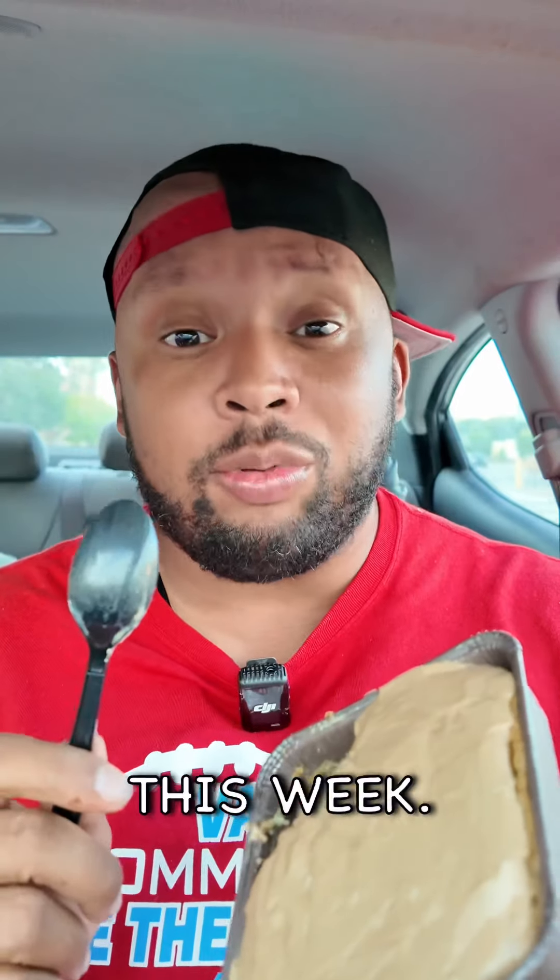Pumpkin — now this is already looking different than a normal Crumble cookie because it's like a pumpkin cakey cookie, and that's exactly what I'd expect from a pumpkin cookie. Oh brother, pillowy soft pumpkin cookie, and the frosting on top is also fantastic. This is great — absolutely 4.9 out of 5.